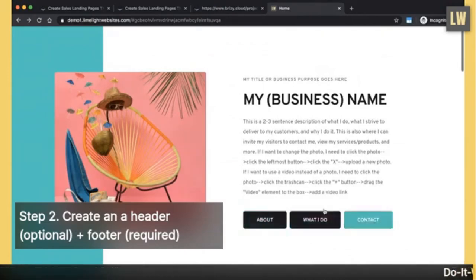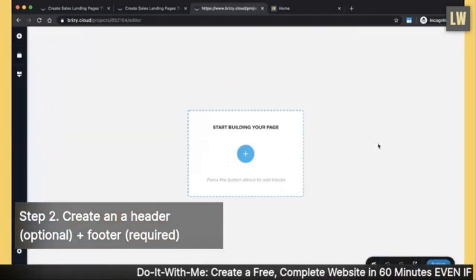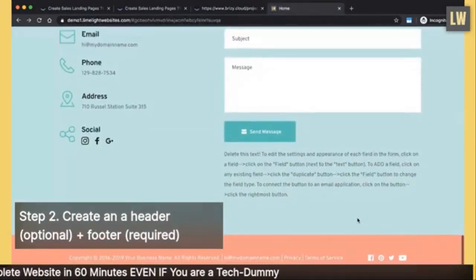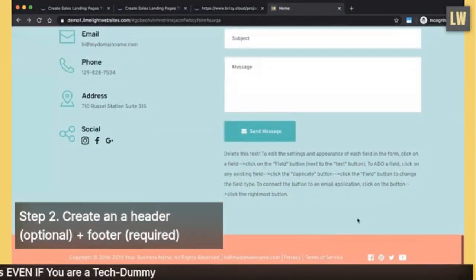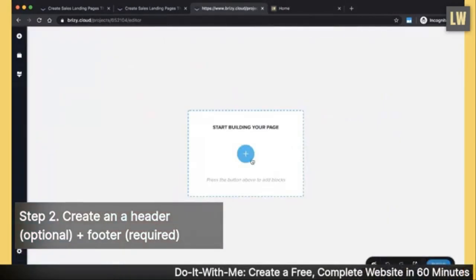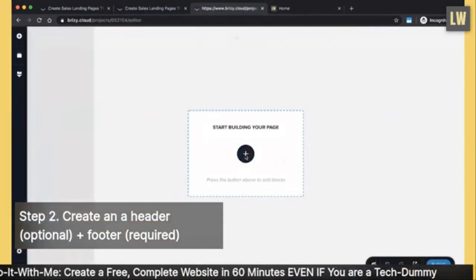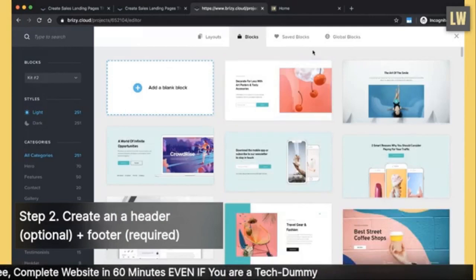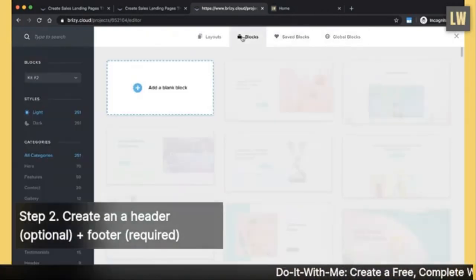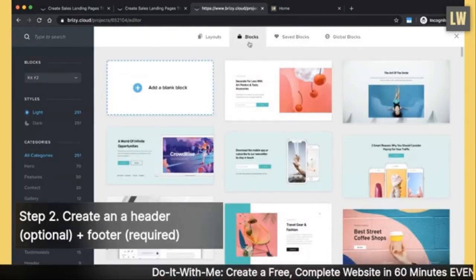We are definitely going to create a footer so we can put all your social media, copyright, email, and privacy and terms of service stuff there. To create a header, click the big plus sign, go to 'Blocks,' scroll to the left-hand side all the way down where it says 'Header,' and you can choose a header style. If you want a menu, go to Settings and start creating pages — once you create the privacy policy and terms of service pages, they'll show up there.